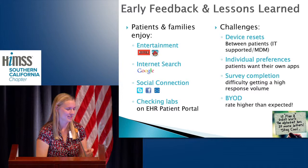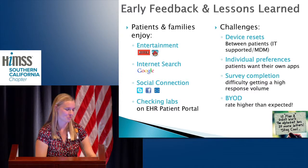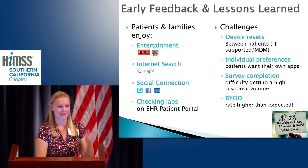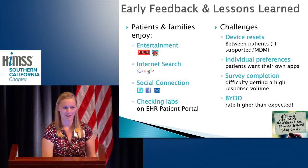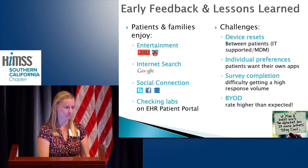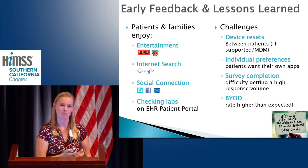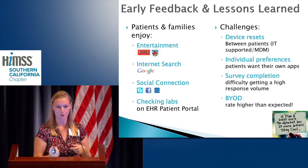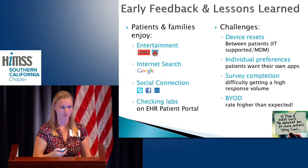If plan A didn't work, the alphabet has 24 more letters — stay cool. Our device reset process is not quite working and isn't super scalable, so we're really trying to push that forward and find a better reset process that will allow us to scale to one per hospital bed. That's why having a small pilot unit and failing fast on something to find a better way is really important before you go big bang.